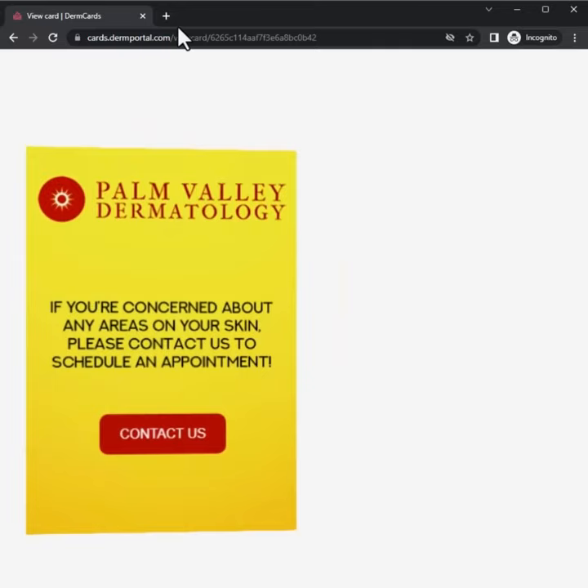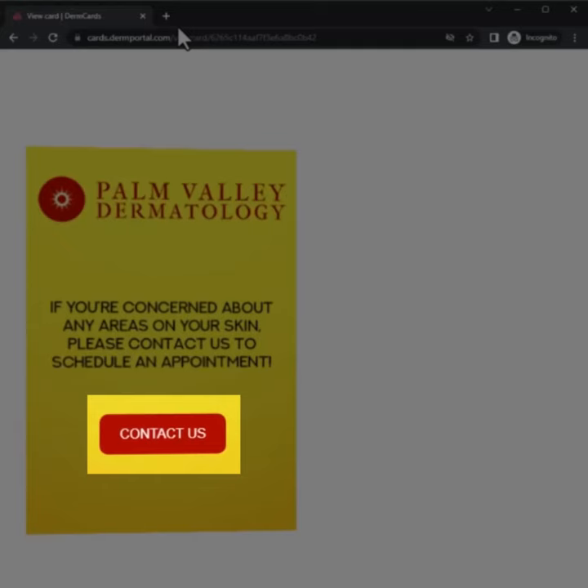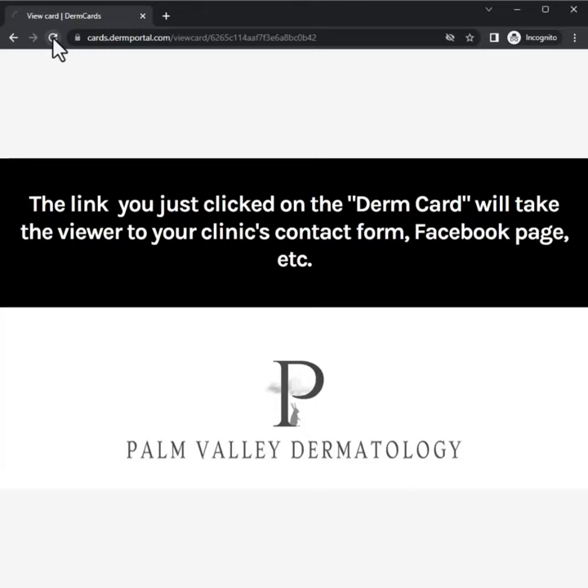And then here at the end, if you have any questions, contact us — they would click here and that could link to anywhere. This is something that would be just a courtesy; I'm not looking to sell this. You could email it or text it to your patients, or even just simply post it on your Facebook or social media accounts. So if you think it's something you could use, let me know. Thanks.